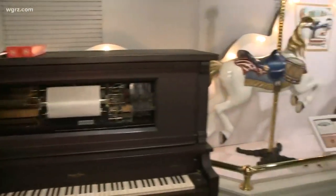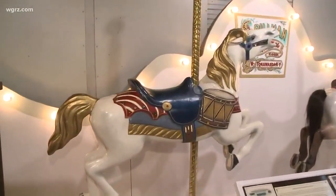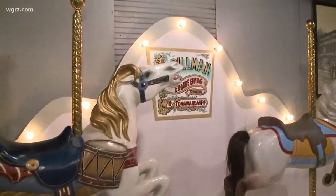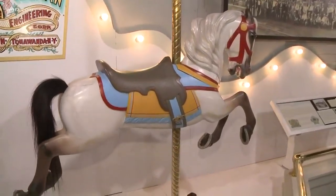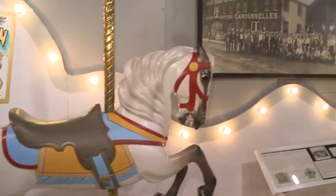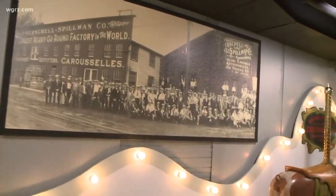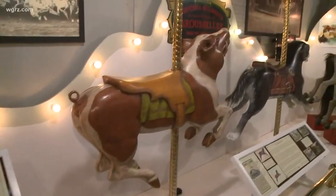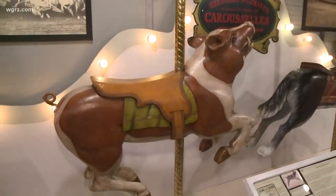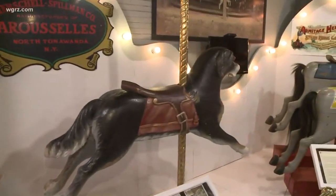So we are in the former factory complex of the Allen Herschell Company. In 1915, they began working here making hand-carved wooden carousels. All the animals in here are mostly made out of wood. North Tonawanda is the Lumber City, and there's a connection between lumber and what Herschell did. Being right on the canal, being able to get all that wood here was very important to producing all of these animals. They're all hand-carved — someone took the time to actually make all the pieces.